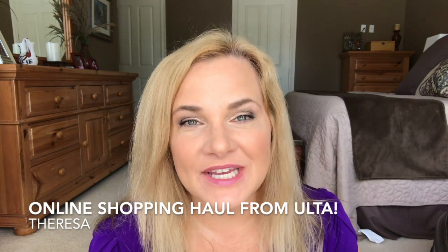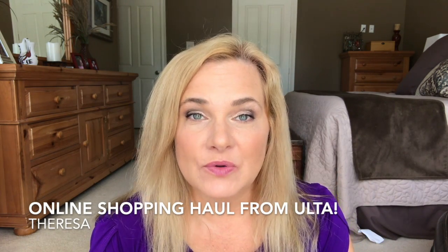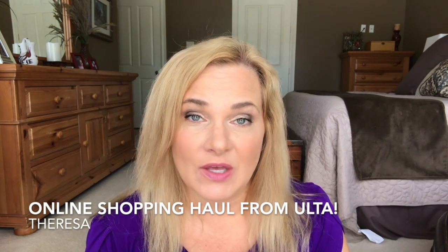Hi everyone, it's Teresa, welcome to my channel. Today I want to share a recent online shopping haul from Ulta — I've never done this before. As you know, we're kind of limited in where we can shop, so in a moment of weakness a couple weeks ago I made an online order. Everything I got was on sale, and it took two weeks for the stuff to come in.